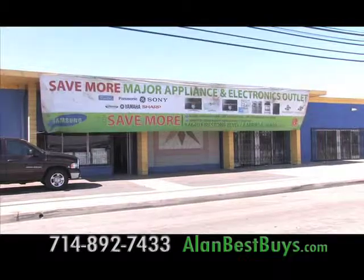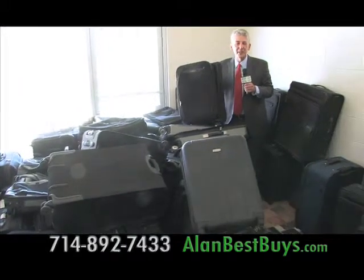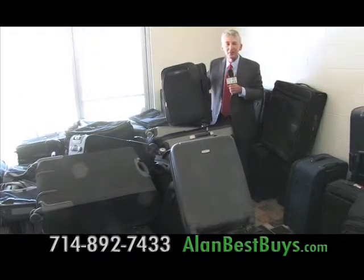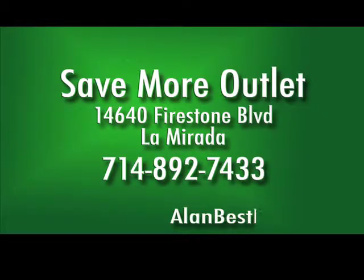The Save More outlet gets new deals all the time. This is a real liquidator — here's a room full of luggage and nothing is over $29. The Samsonite carry-on is only $19. Save More outlet, 14640 Firestone Boulevard, La Mirada, 714-892-7433.